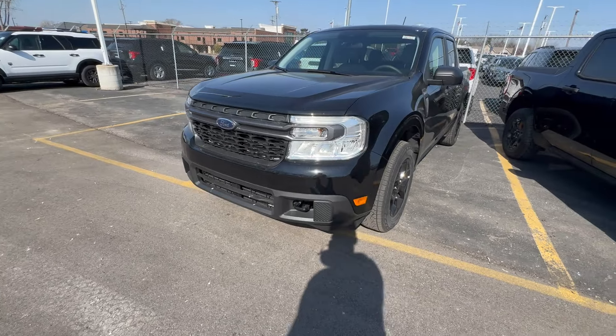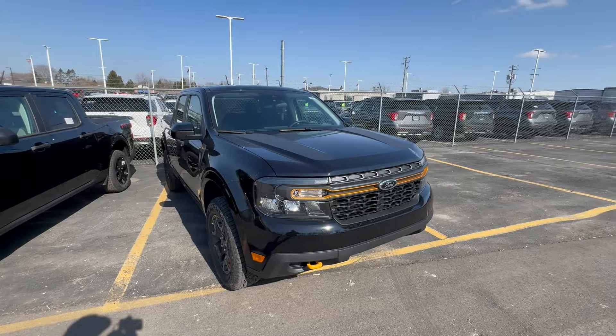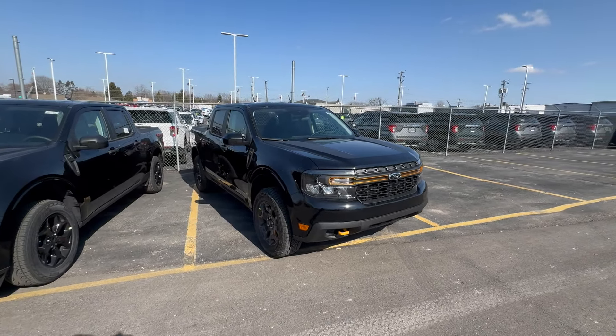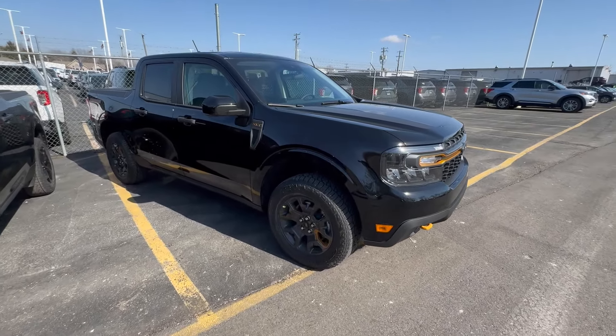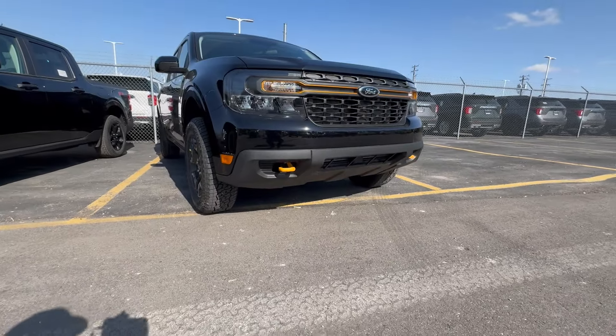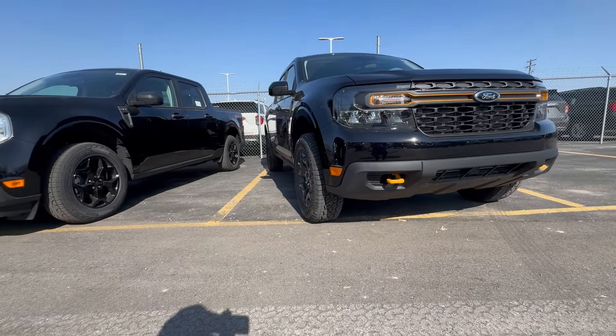The FX4 also gets you some front tow recovery hooks. If you want the next step up, you'd go with the Trailr version. The Trailr gives you some aesthetic upgrades, an even more aggressive tire, even more of a lift kit, a little bit bigger tire, and a big difference on the front bumper which gives you more clearance off-road. You can kind of tell the differences between the bumpers.